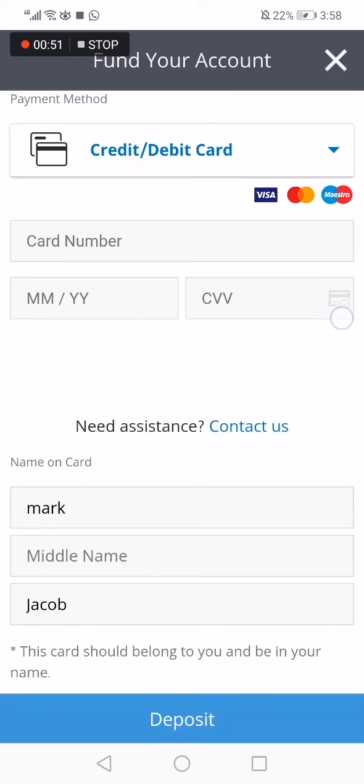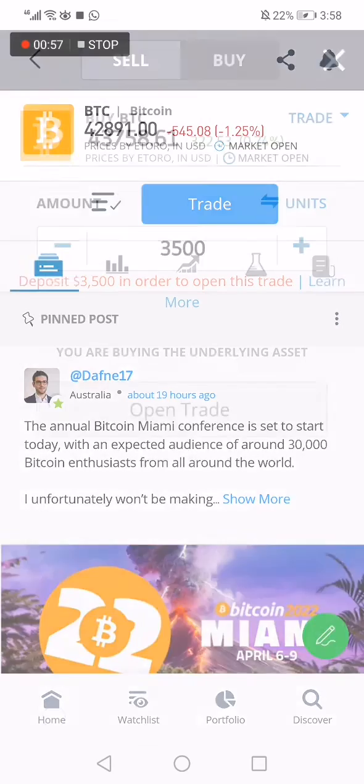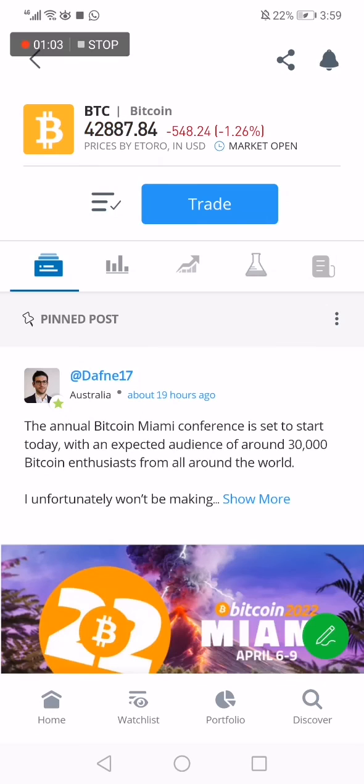After you add it, click Deposit and you will be done. You will be able to buy Bitcoin in an easy, fast way. And that's it for today's video, guys. If this video was helpful, like and subscribe.